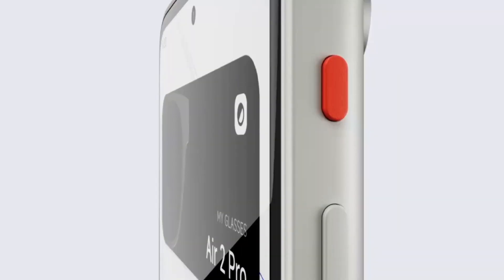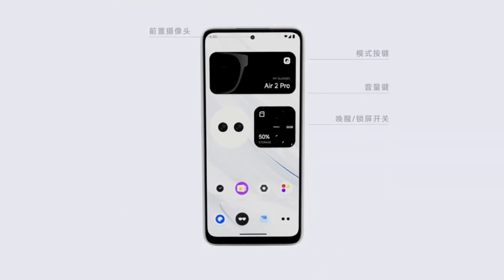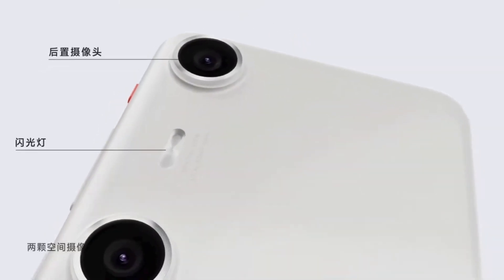Runs Nebulae OS, which is Android 14 tuned for AR tasks. There is a stunning 6.5-inch 4K resolution LCD screen with a 90Hz refresh rate, so you can control apps the old-fashioned way.